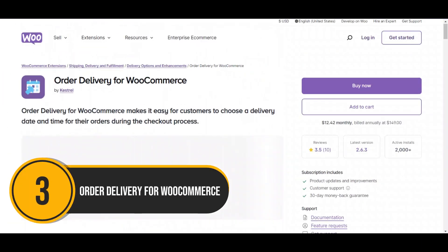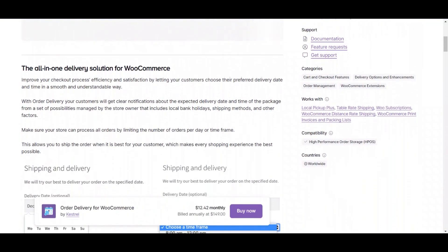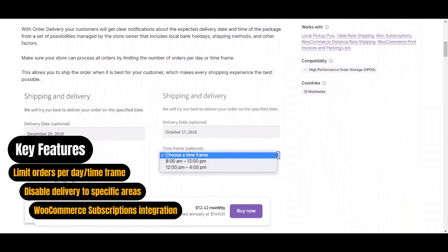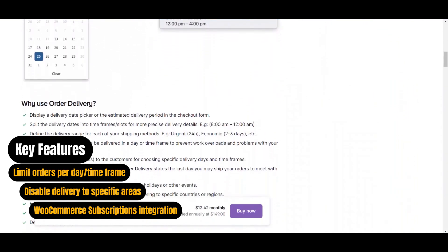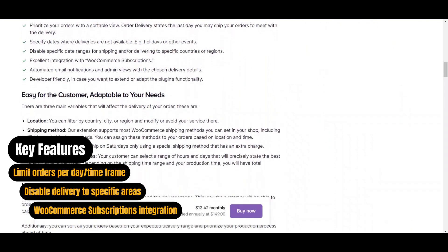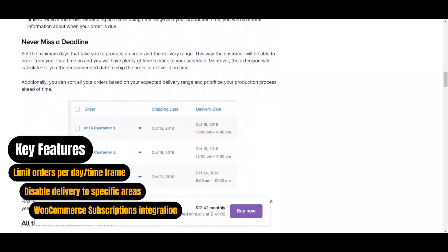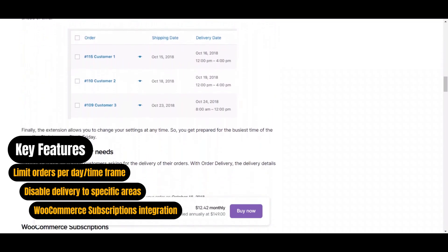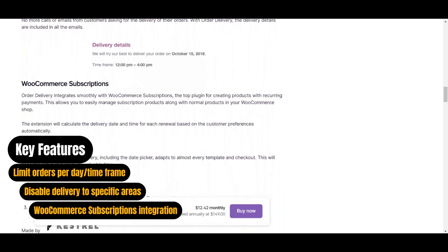Now onto Order Delivery for WooCommerce. This plugin offers customizable options such as choosing delivery timeframes and adjusting delivery based on product types, enhancing the checkout experience for customers. They can conveniently select their preferred delivery date and time, receiving clear notifications about expected arrival. Special features include limiting orders per day or timeframe, disabling delivery to specific areas, and WooCommerce subscriptions integration.